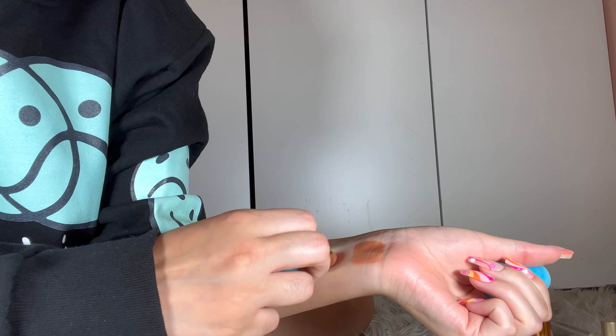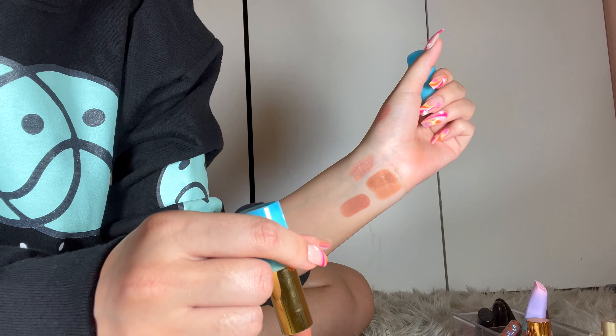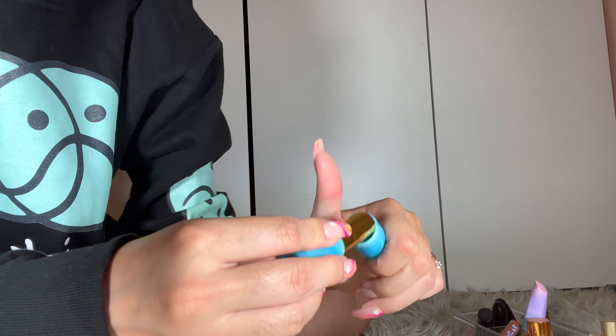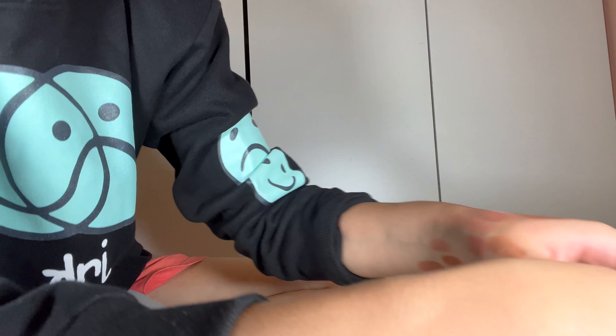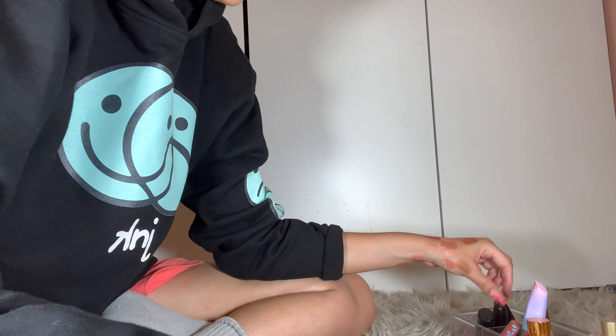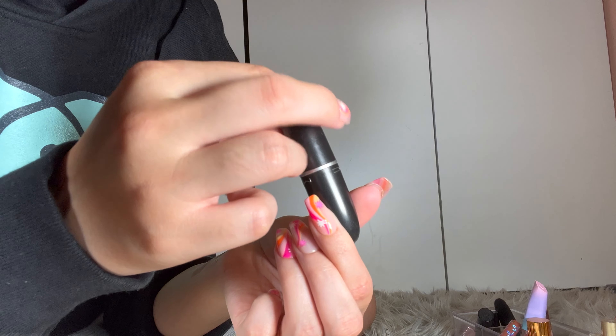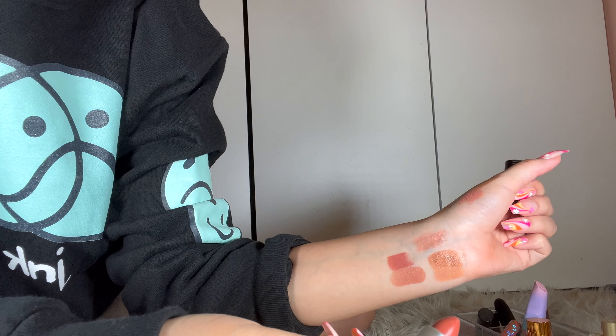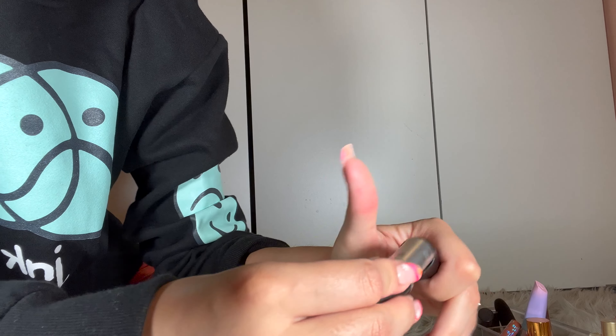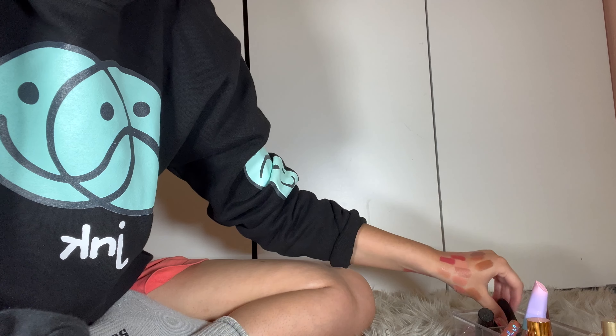I'm going to get rid of this NARS mini. Ooh — Tarte, Rainforest of the Seize. Rum Punch — keep. She's stunning, beautiful packaging. What is this? MAC Mocha — I can't get rid of that.